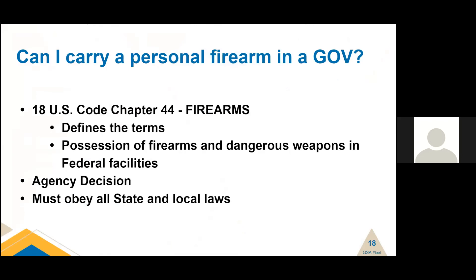Can I carry a personal firearm in a government vehicle? I get this question at least once a month, and it's an agency decision — not something GSA regulates because it's more mission related. A reminder that 18 U.S. Code chapter 44 on firearms defines the term 'firearm.' The possession of firearms and dangerous weapons are prohibited in federal facilities. You must obey all state and local laws about carrying a personal firearm in a vehicle. If you're writing internal directives, you might want to address this because I get this question more often than you would think.